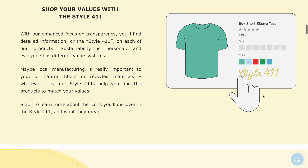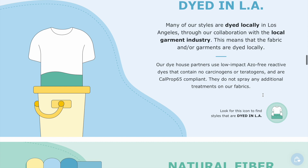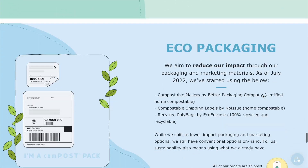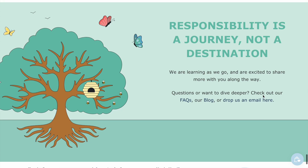We believe that sustainability is holistic. It's something that includes both people and the planet, and it's something that is constantly evolving. We don't have all the answers, but we're doing our best to act locally by continuing to cooperate with our surrounding garment community in LA, while also thinking globally.